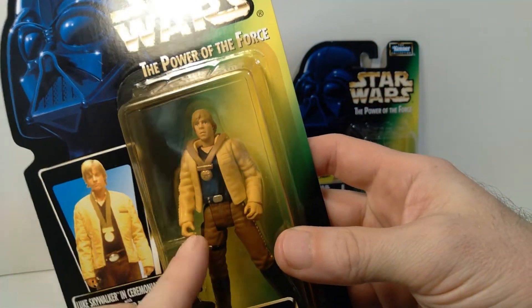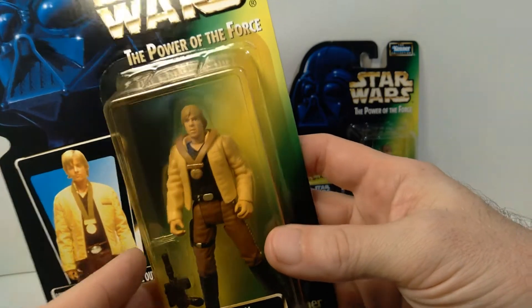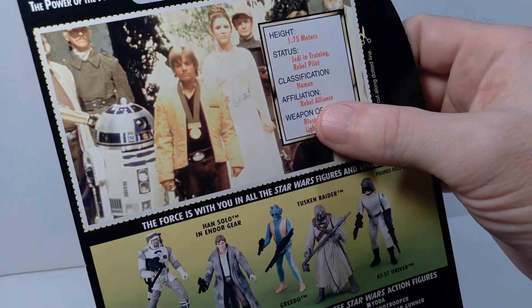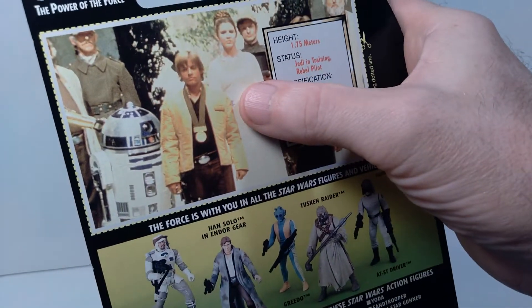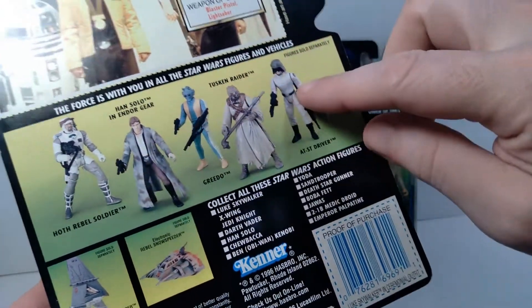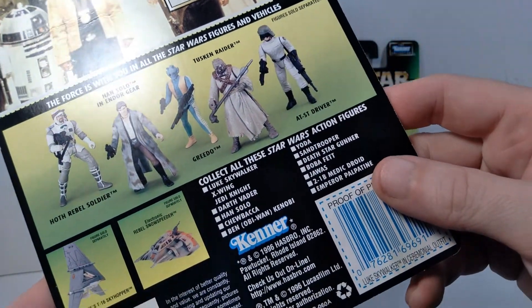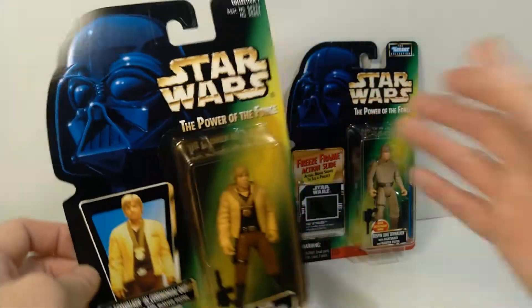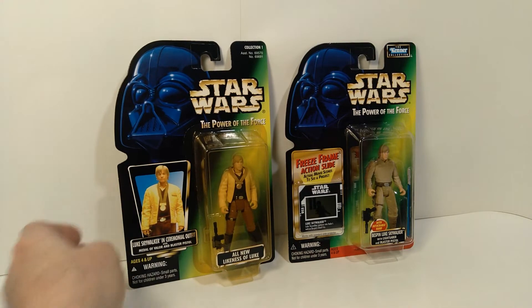It doesn't come with a lightsaber though — that's kind of a little bit of an oversight. On the back you can see the picture of Luke at the ceremony, along there with Princess Leia and R2-D2, which is very cool. There are also pictures of other figures offered in the line, and you can see the date on this is 1996.